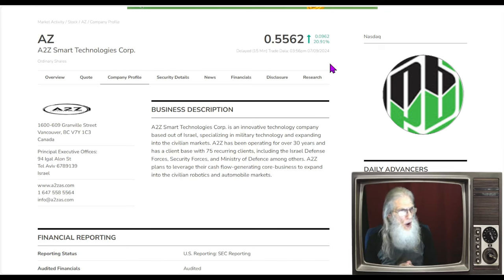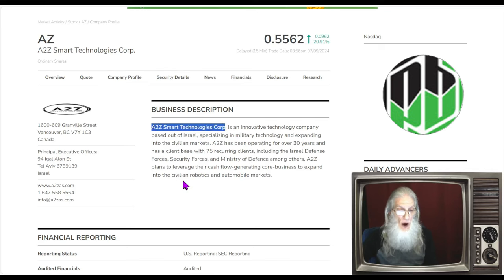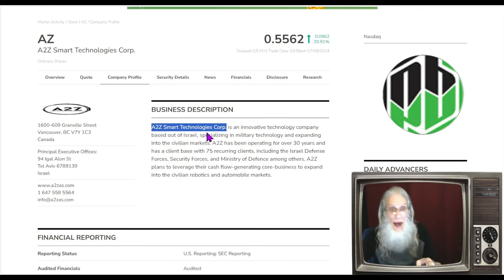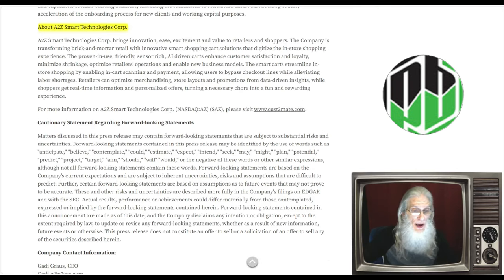So what is A to Z Smart Technologies about? There's a description that says it's an innovative technology company based out of Israel, specialized in military technology and expanding into civilian markets — and that is all wrong except for the name. First off, this company is not out of Israel; they are out of Canada. And they certainly don't work with military technology. It looks as though there may be another company by that name out of Israel working with military technology, but the name suits this company's product much better. Maybe it's just a coincidence.